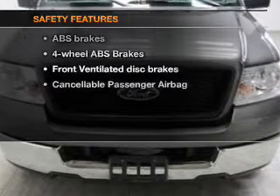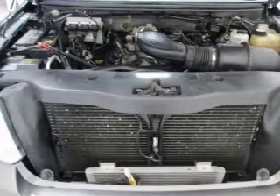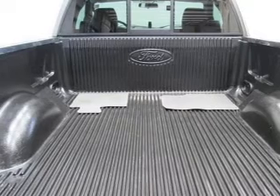For your peace of mind, the following safety equipment is included: front ventilated disc brakes, passenger airbag, and independent suspension. Call today to schedule a test drive.